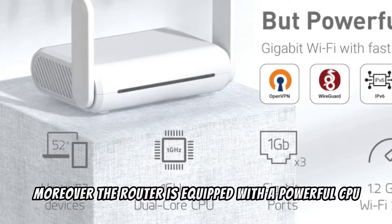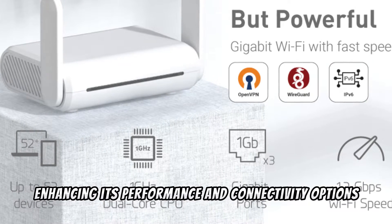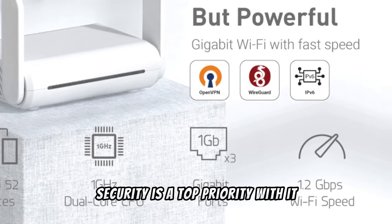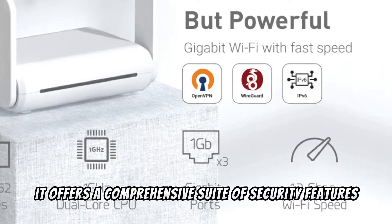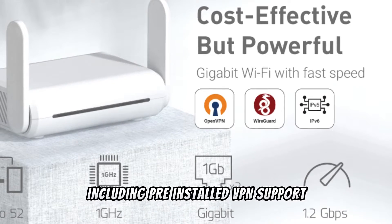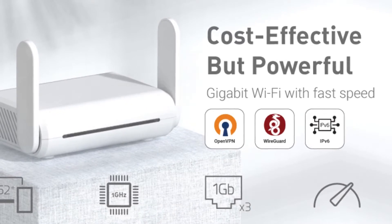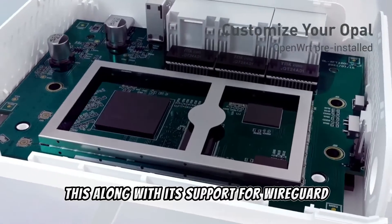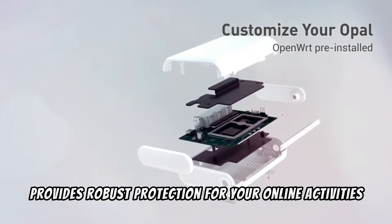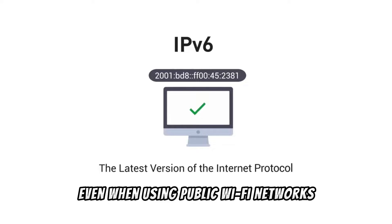Moreover, the router is equipped with a powerful CPU and 3 gigabit ports, enhancing its performance and connectivity options. Security is a top priority — it offers a comprehensive suite of security features including pre-installed VPN support with compatibility for over 30 VPN service providers. This, along with its support for WireGuard and OpenVPN protocols, provides robust protection for your online activities, ensuring your data remains secure even when using public Wi-Fi networks.